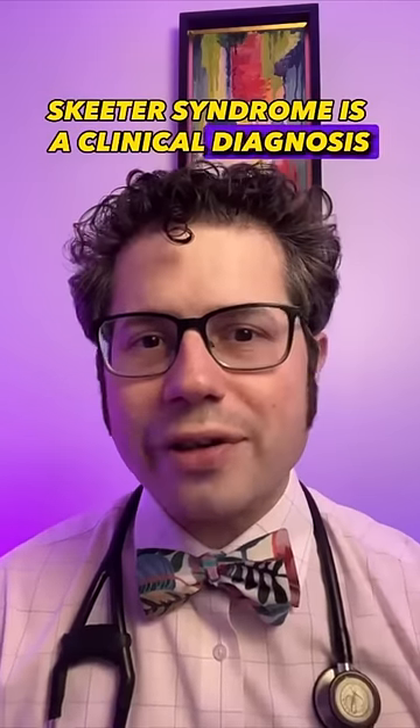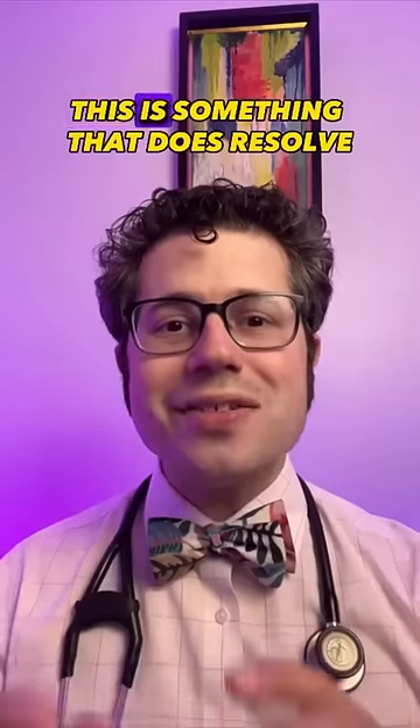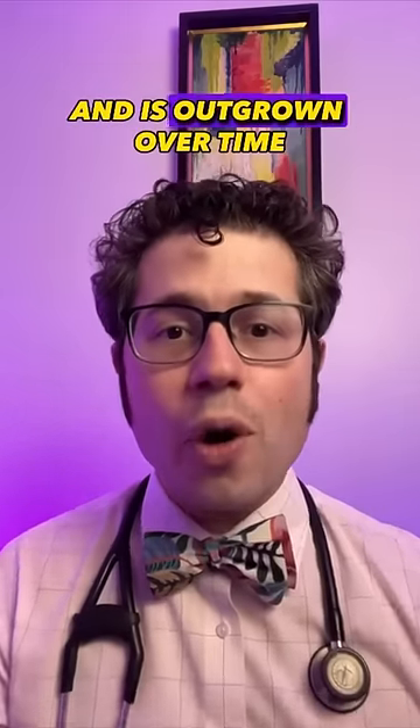Skeeter Syndrome is a clinical diagnosis. There's no testing that's necessary. Fortunately for most children, this is something that does resolve and is outgrown over time.